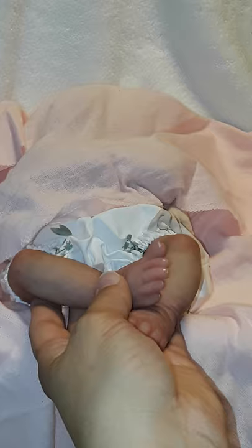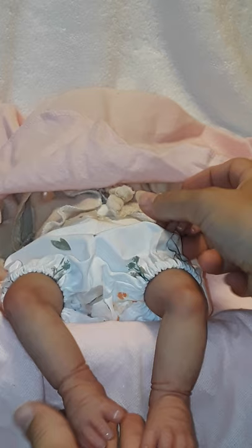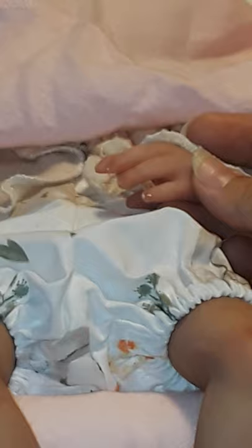Oh, this is beautiful — look at this little handmade outfit she has on. Look at her hands — wow, her hands are just beautiful! Look at the nails, they're so shiny and gorgeous. Look at her fingers — oh my goodness!